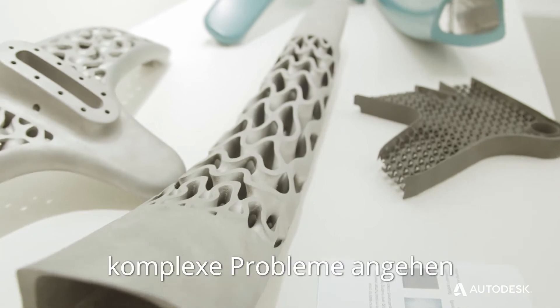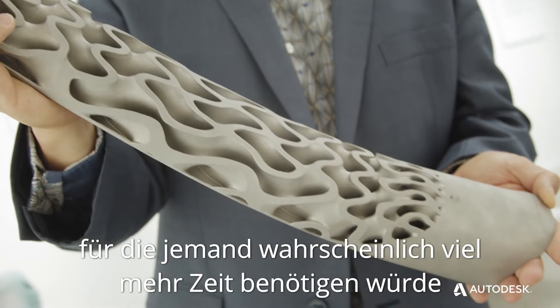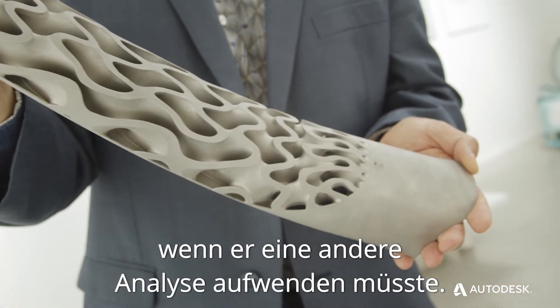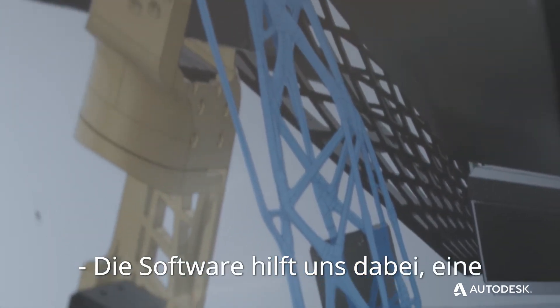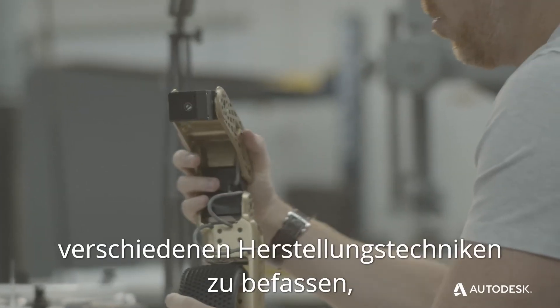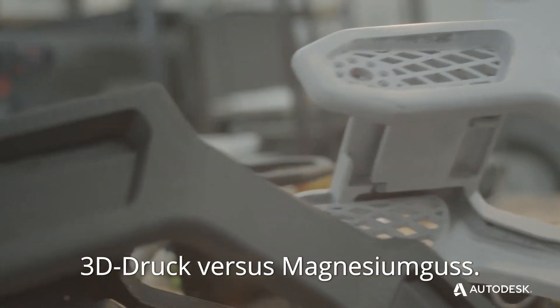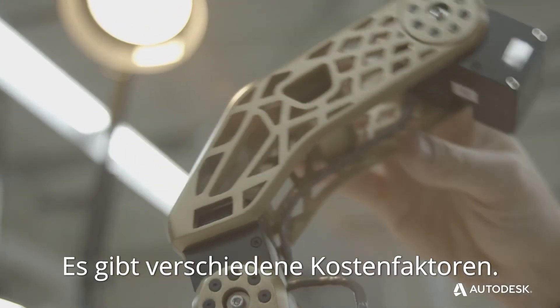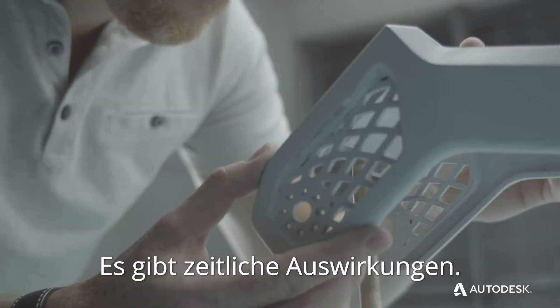Generative design really allows us to tackle complex problems that would take somebody a lot more time to work through with different analyses. I think it's a mind multiplier. The software is helping us make educated decisions — it's forcing us to look at different manufacturing techniques: 3D printing versus cast magnesium. There are different cost factors, different strength performances between the two, and timing implications.